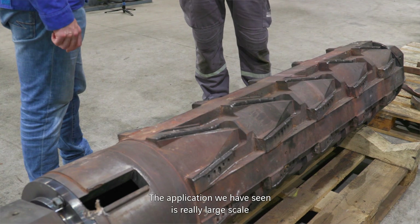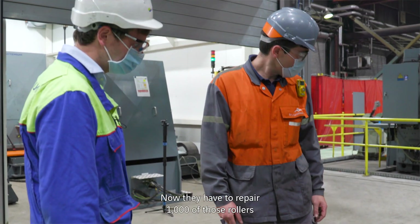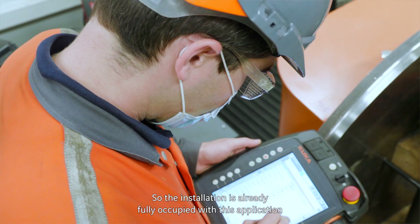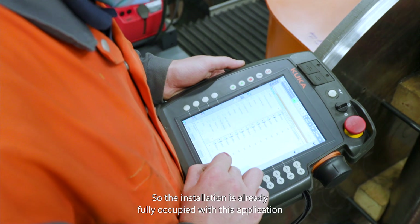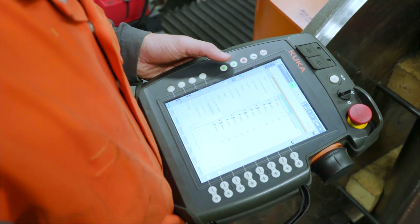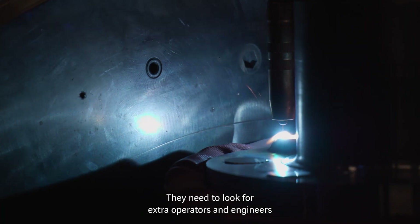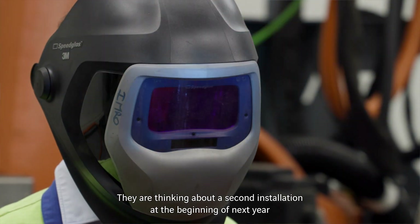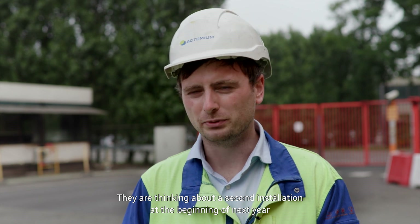The application we have seen, it's really serious work. Now they have to repair one thousand of those rolls, so the installation is already completely occupied with this application. They have to look for extra operators and extra engineers, so the company is really booming. They are thinking about a second installation at the beginning of next year.